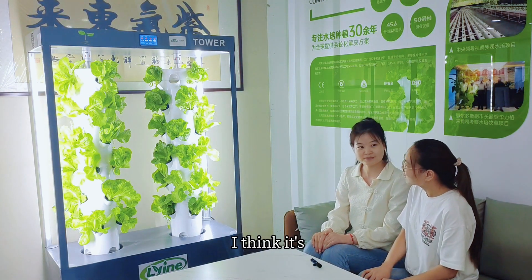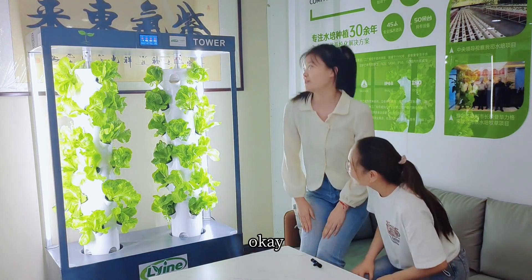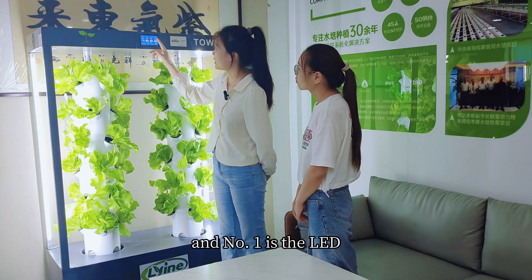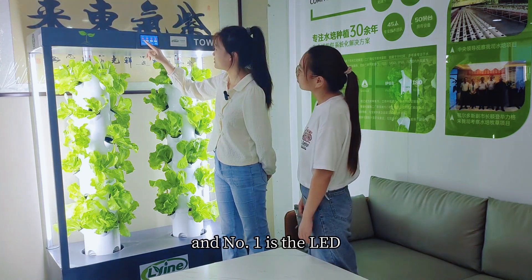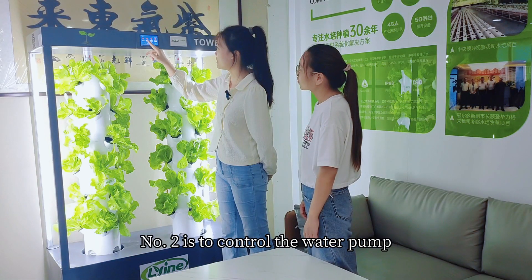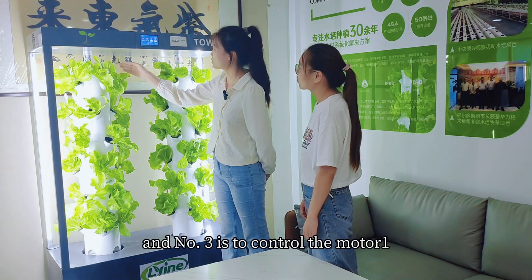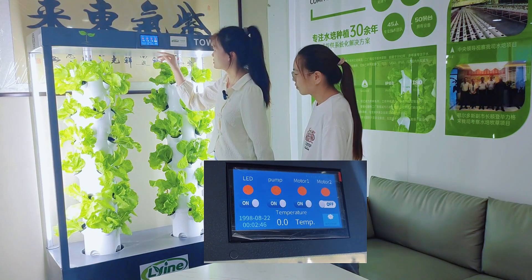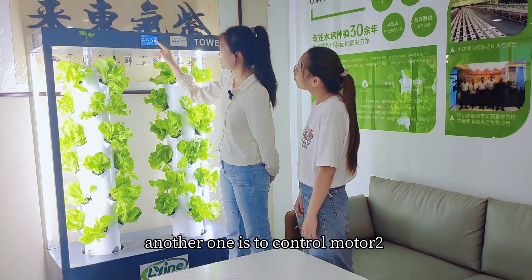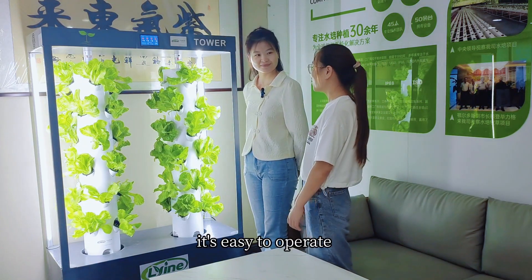I think it's rotating only. Of course not. Let me show you. This is our touch screen panel, and number one is the LED. Number two is to control the water pump. Number three is to control motor one — this one tower. It looks good. Yes, another one is to control motor two for another tower. Oh, it's easy to operate. Yes.